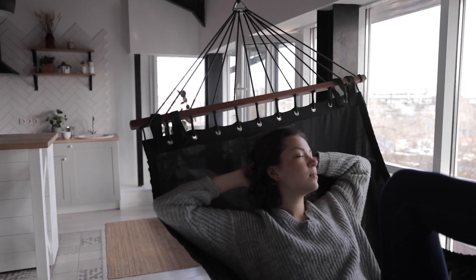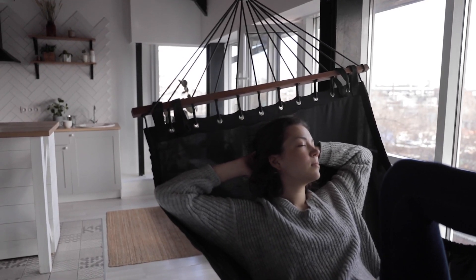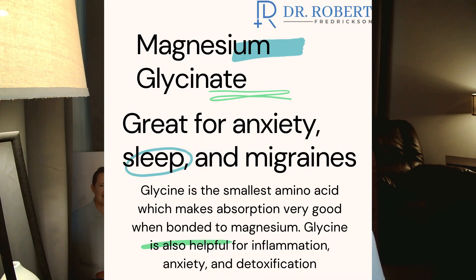I typically take magnesium glycinate before bed because magnesium is great for calming — it's been called the relax mineral or chill pill. When you pair it with glycine, which is a neuroinhibitory amino acid, you get a synergistic effect. Glycine is calming to the nervous system; it's an inhibitory neurotransmitter, so it doesn't excite neurons. Taken before bed, it can help with restless leg, anxiety, and stress.